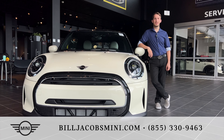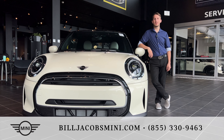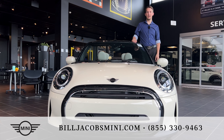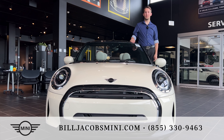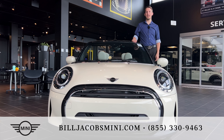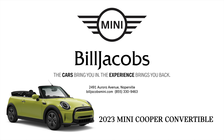The 2023 Mini Cooper Convertible is available by ordering it through our dealership. Thank you for watching our video walk around tour on the 2023 Mini Cooper Convertible. Please remember to like and follow for more content like this, and visit our website at BillJacobsMini.com.